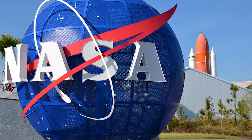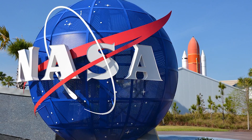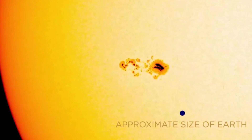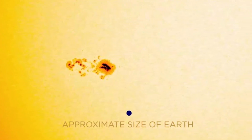First of all, NASA found a massive 75,000-mile-wide hole, and the hole is in the sun. So take a look, here it is, and here is the size of Earth.